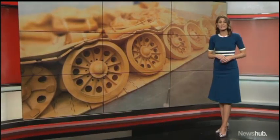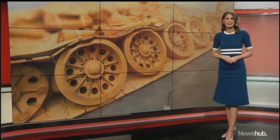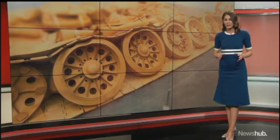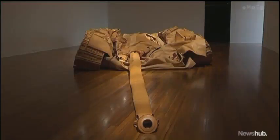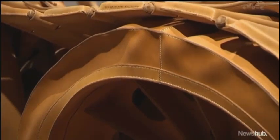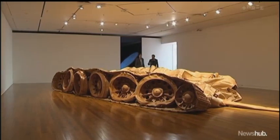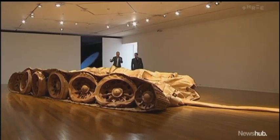A life-size army tank constructed entirely out of Italian leather is the star of a new exhibition in Dunedin. New Networks explores the evolution of Chinese contemporary art across four decades. He Zhang Lu's all-leather replica of a Chinese army tank is an impressive sight — the giant artwork inspired by one of history's most iconic moments: the tank that featured in the Tiananmen Square incident in the late 80s.